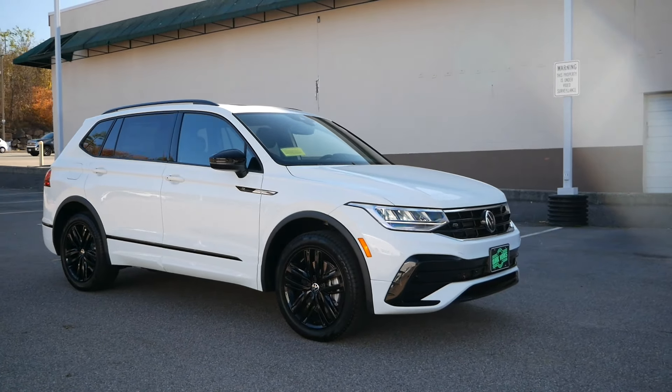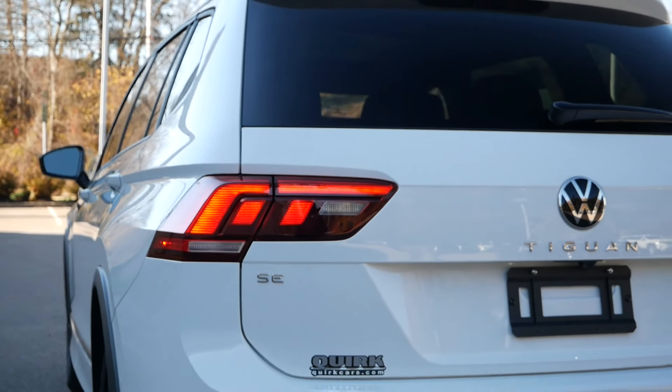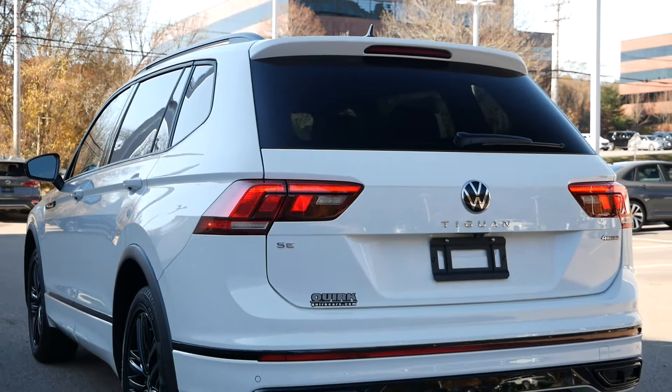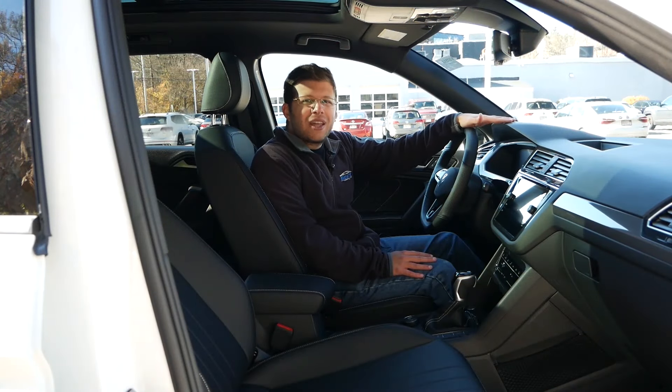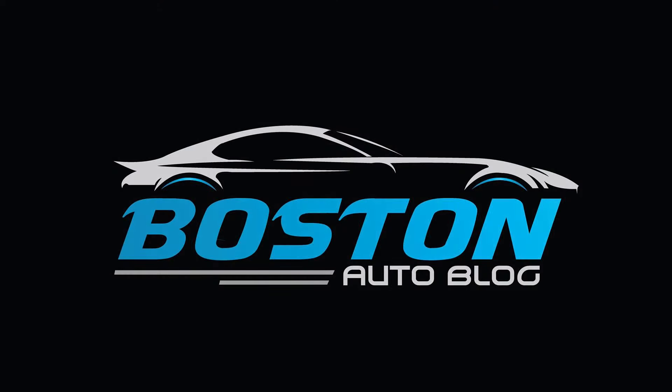We hope you enjoyed this quick buyer's guide for the 2022 Volkswagen Tiguan. Please like, comment, share, and subscribe for more videos like this one. And if you're interested in buying a Volkswagen Tiguan or any other compact crossover, make sure to check out our full reviews to help you find your next vehicle. Thanks for watching.